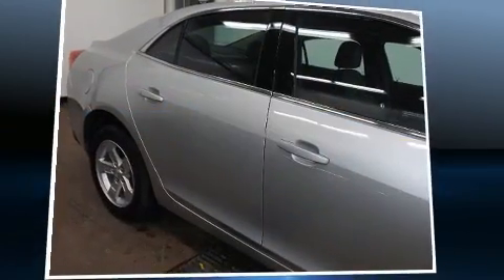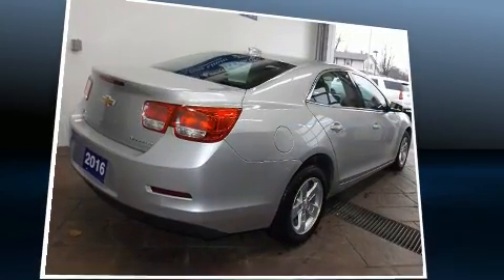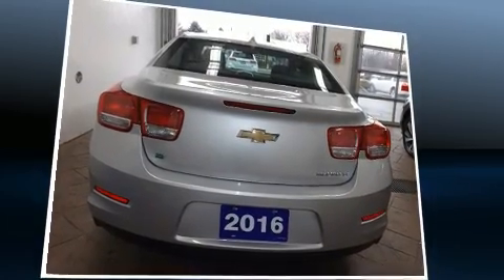Here's a great deal on a 2016 Chevrolet Malibu Limited. This four-door, five-passenger sedan just recently passed the 20,000 kilometer mark. Under the hood, you'll find a four-cylinder engine with more than 200 horsepower, providing a smooth and predictable driving experience.